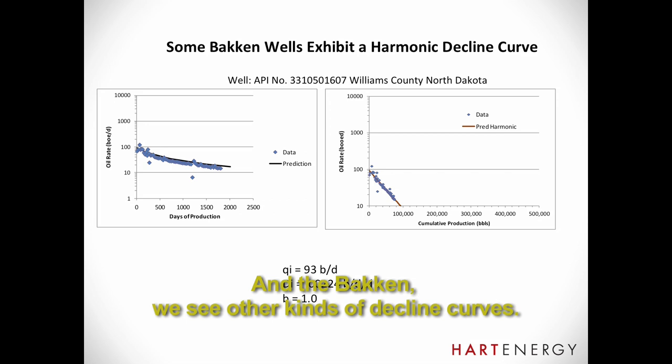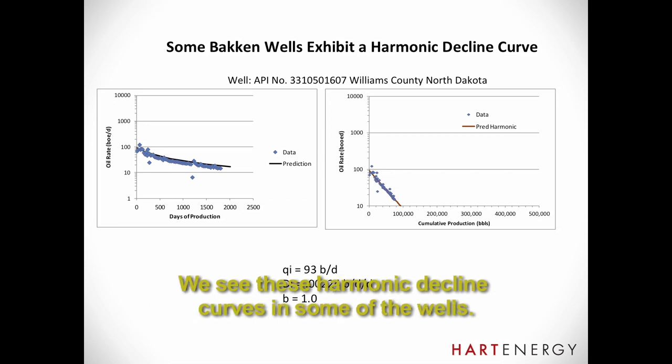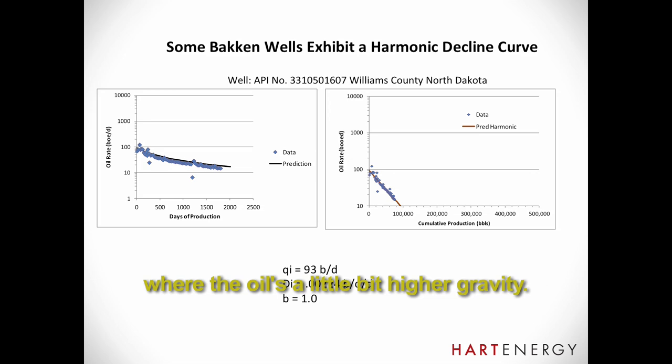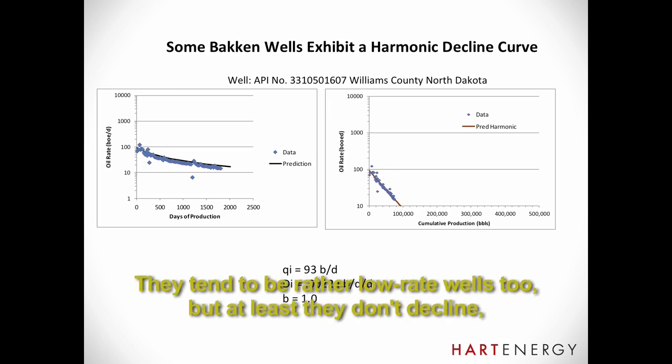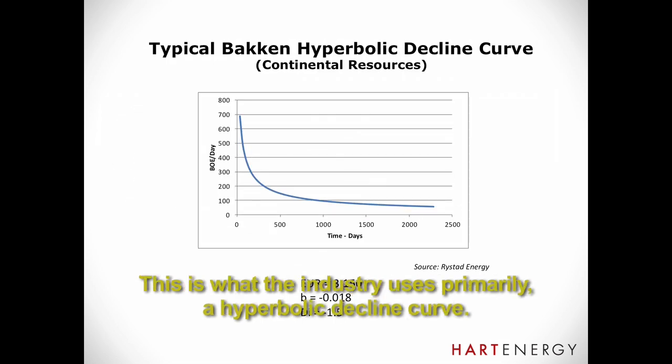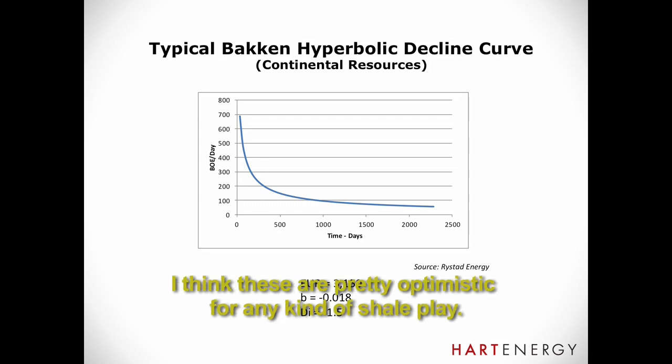In the Bakken, we see other kinds of decline curves — harmonic decline curves in some of the wells. These are mainly in the immature portions of the play where the oil is a little bit higher gravity. They tend to be rather low-rate wells, but at least they don't decline using a power law relationship. The industry uses primarily a hyperbolic decline curve, and I think these are pretty optimistic for any kind of shale play.